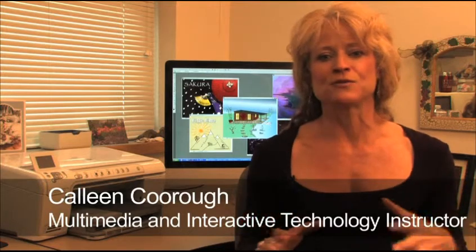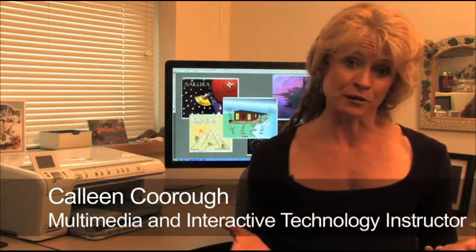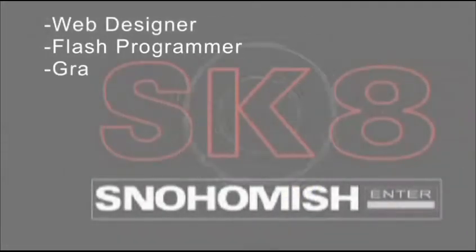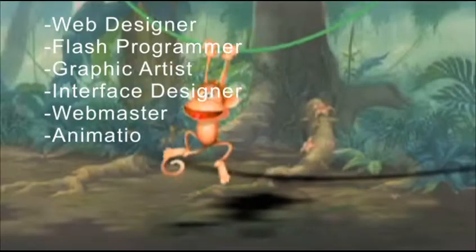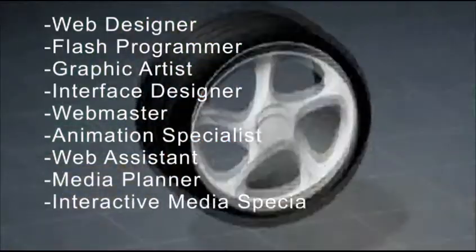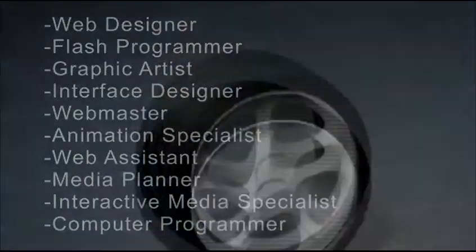By having an online program, we're giving students a very realistic perspective in terms of how they're going to be learning for the rest of their lives. Student career choices include web designer, flash programmer, graphic artist, interface designer, webmaster, animation specialist, web assistant, media planner, interactive media specialist, and computer programmer.